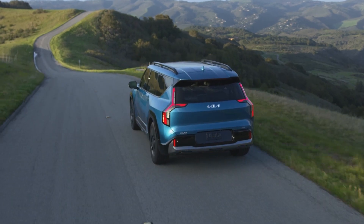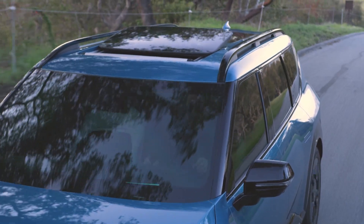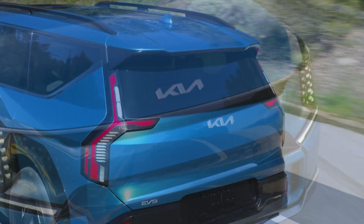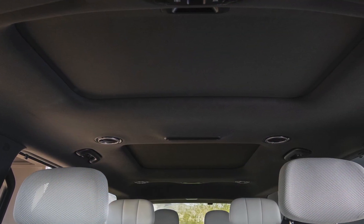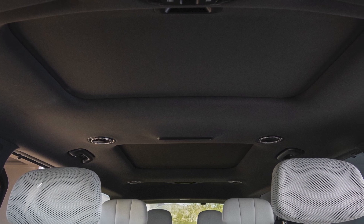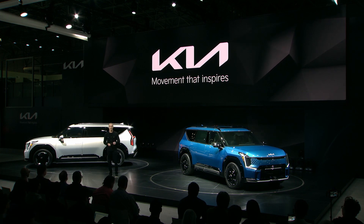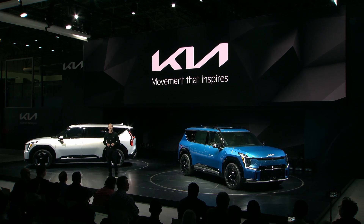EV9 GT-Line adds exclusive 21-inch alloy wheels and tires, raised bridge-type roof rails, black or dark chrome exterior elements, and exclusive front and rear styling touches. Inside, the GT-Line is trimmed in a suede-like premium cloth on the headliners, pillars, and sun visors. It's a rare and exciting challenge to work on an entirely new flagship vehicle like this one, and our product development team worked just as hard to revolutionize the technology under the EV9's skin. To give you all the details on that, please welcome Russell Wager.